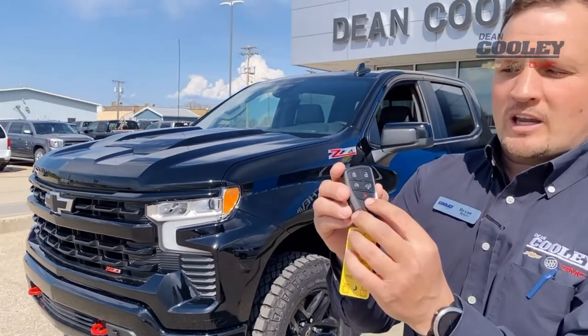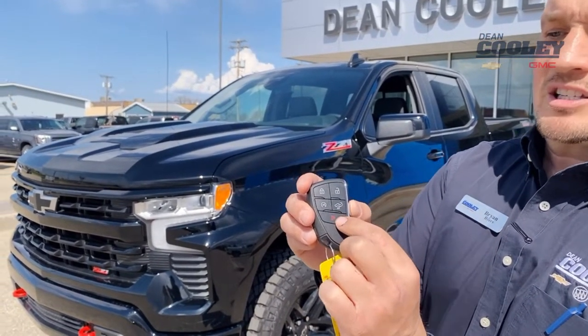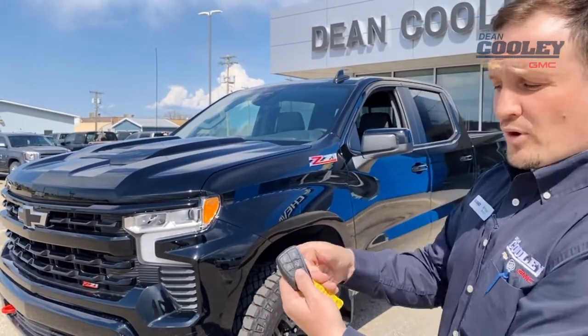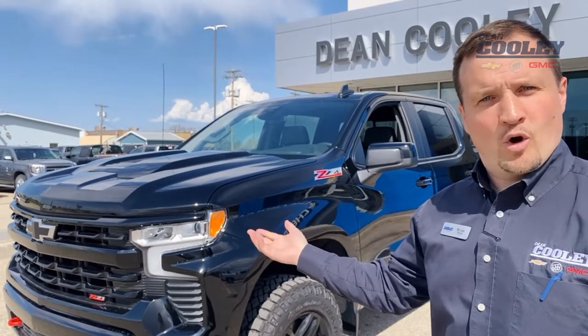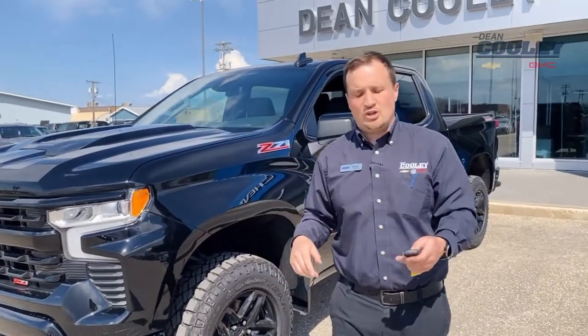On the bottom of your key fob, you're going to have a red button right there. And what's nice about that button is it does a few things. One, it's going to help you find your vehicle in a parking lot — all you really got to do is press it once. It's going to blink your lights and honk your horn. You can adjust those settings inside the cabin, but that's just one of the things you can do with it.